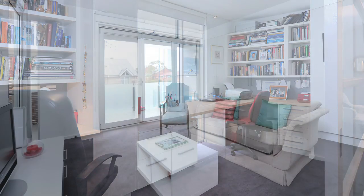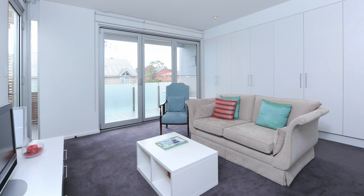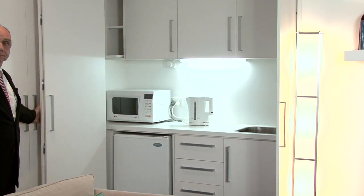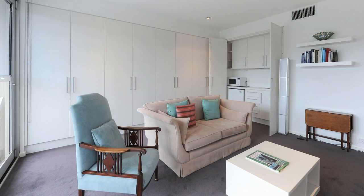The front bedroom has a hidden kitchen tucked away in one of the cupboards. It can be used as a living room by day, or there's a fold-out bed that pops out for guests during the evening.